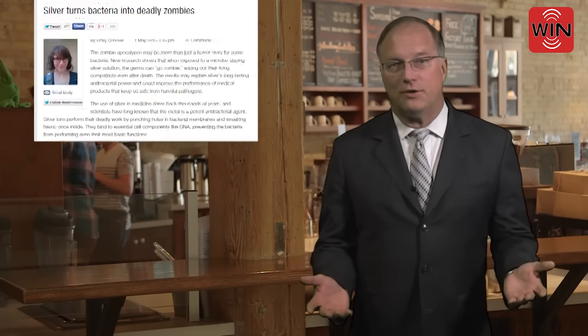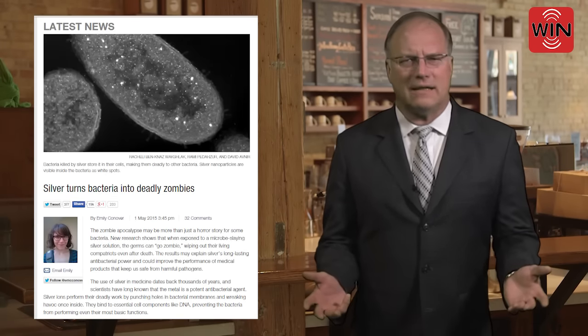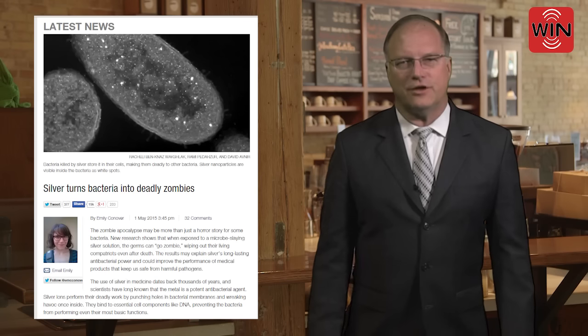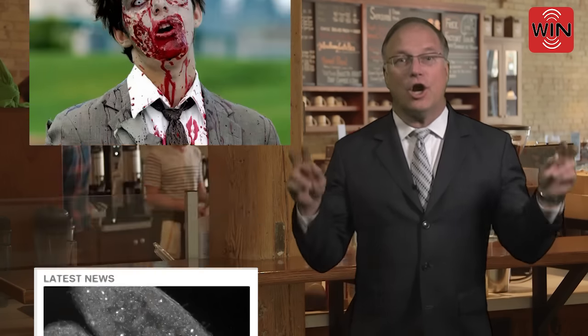According to a recent posting by Emily Conover in Science, the zombie apocalypse may be a reality for some bacteria. New research shows that when exposed to silver, certain bacteria can go zombie, wiping out their living compatriots,